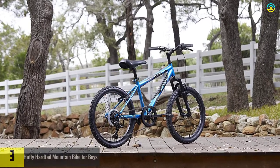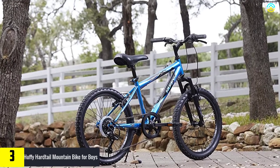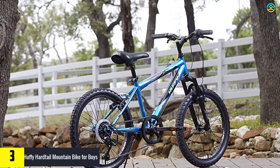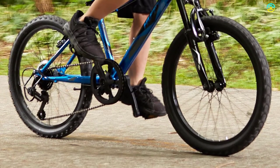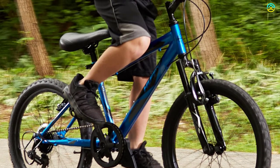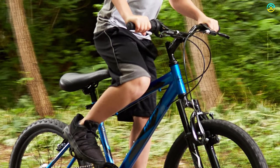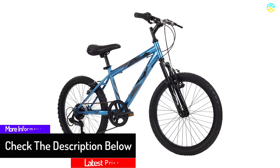At number three, we have the Huffy hardtail mountain bike for boys. This hardtail is ideal for ages 5 to 9 and rider heights of 44 to 56 inches. The durable steel frame comes with 20 by 1.95-inch tab tires that handle pavement and dirt with ease. The Kilo 1200 suspension fork is especially handy for boys who love riding on bumpy and rough roads.